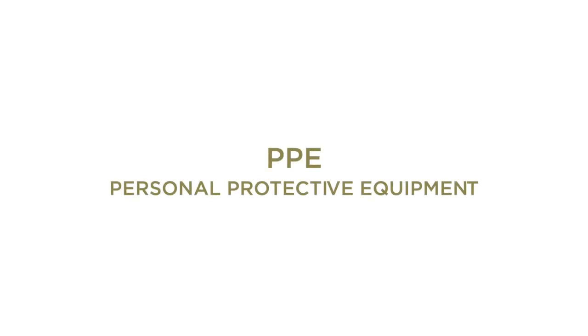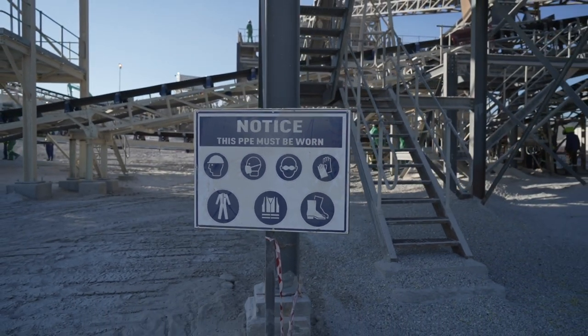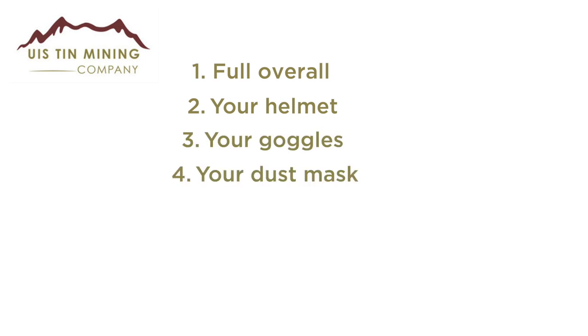PPE – personal protective equipment: before you arrive on site we require you to wear a full overall, your helmet, your goggles, your dust mask, your earplugs, and safety boots.